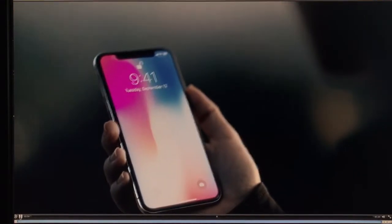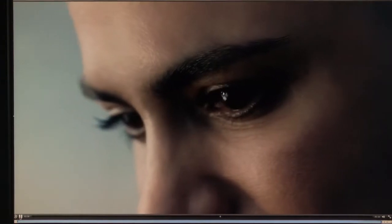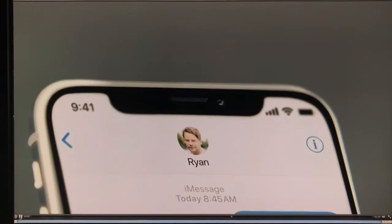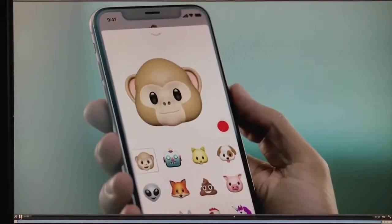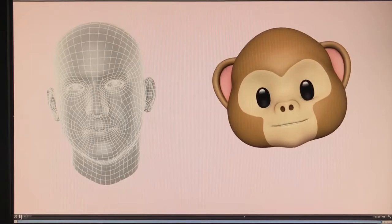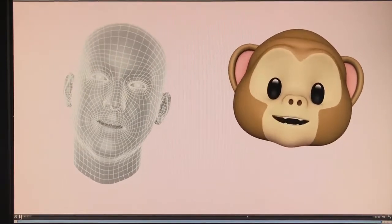This makes your face your secure password. So with just a look, you can authenticate your phone or use Apple Pay. The TrueDepth camera also enables new experiences, like bringing emojis to life by mapping more than 50 facial muscles in real time.